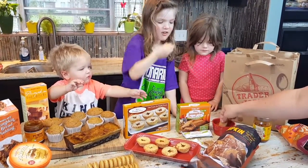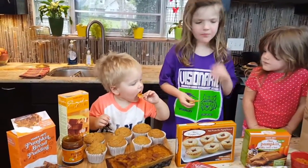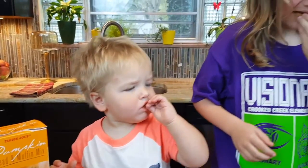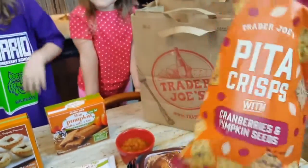Here you go — he's just learning to eat tortilla chips, so we'll see how that goes. A little bit spicy! Okay, we need to try something else to get that spicy out. Trying the pita crisps with cranberries and pumpkin seeds.